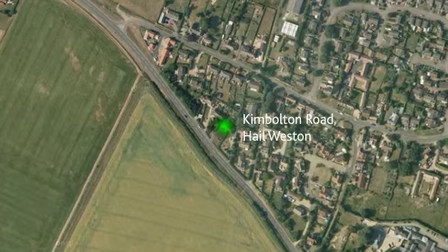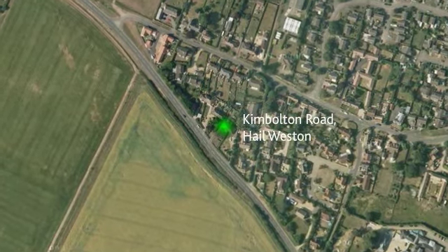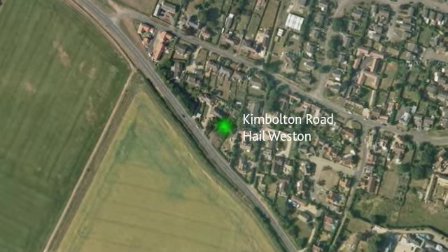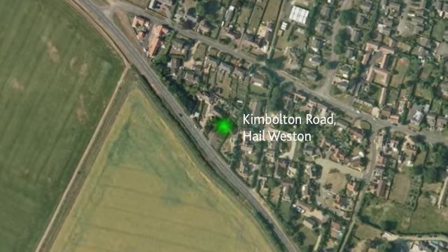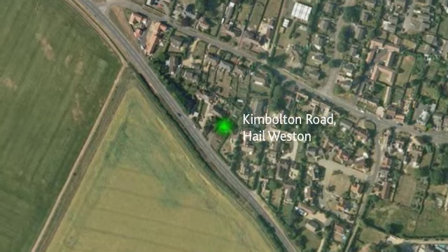Hale Weston is a small village just outside St. Nia's boundary. The location gives easy access to a number of schools, shops and facilities, as well as the great communication links in the area.